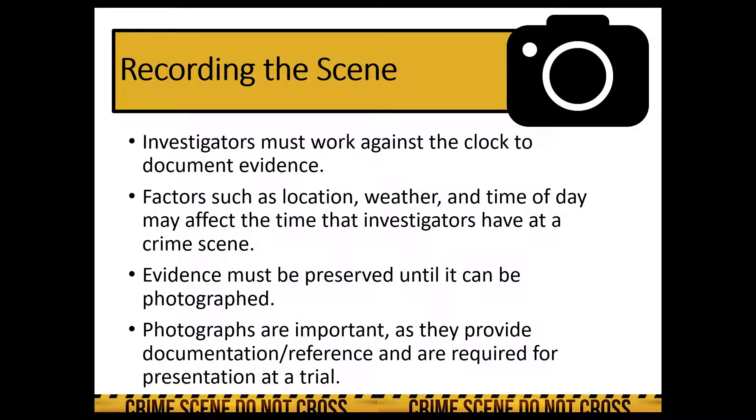Investigators must work against the clock to document evidence, making sure that a record of evidence in its original form is captured — and a lot of times this is done through photography. When forensic investigators came to speak to my class last year, one of the student questions was about how many photographs they take at any given crime scene. The investigator said that on average they take 3,000 pictures per crime scene.